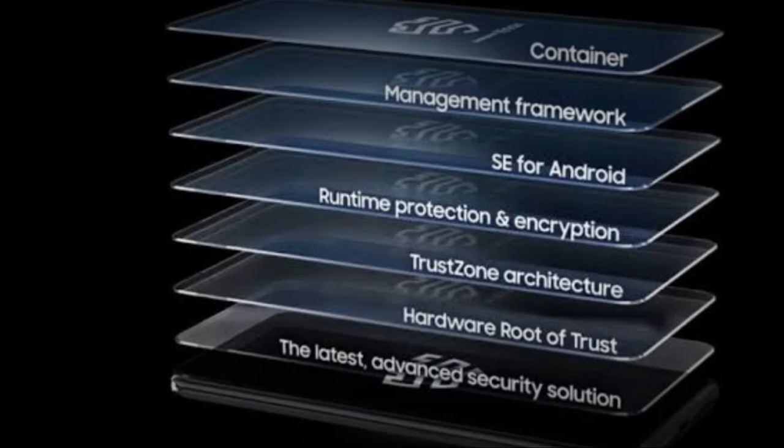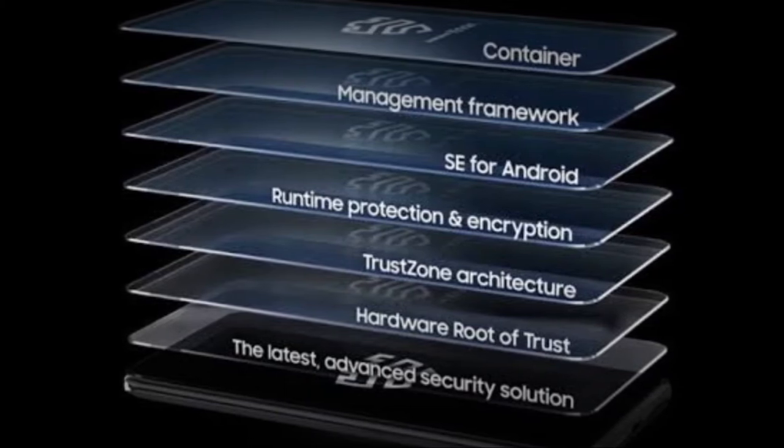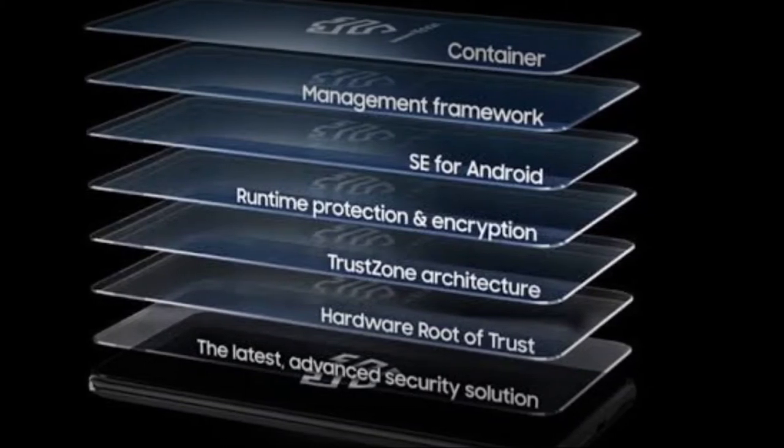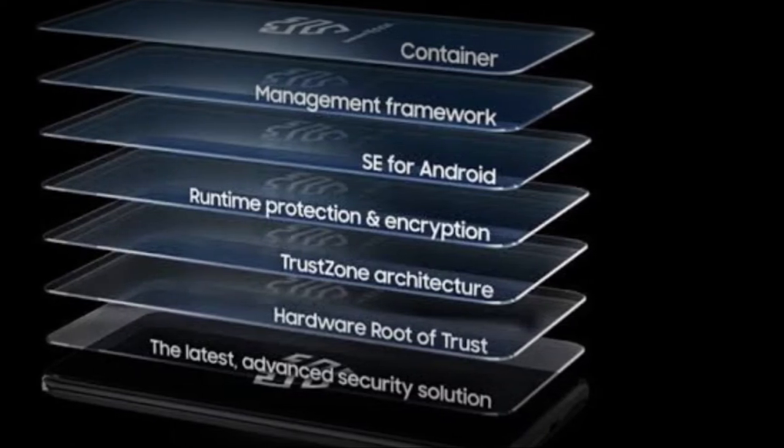Samsung Knox debuted in 2013 with the Galaxy Note 3 as Samsung's own mobile security and management framework, shielding Galaxy devices from malicious software and unauthorized access while also encrypting user data.